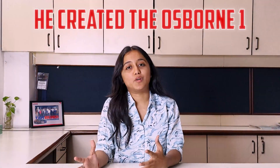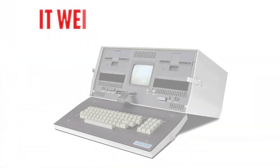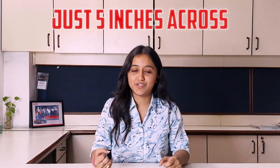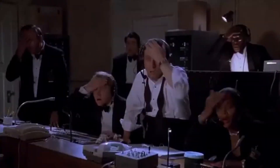In April 1981, a man named Adam Osborne changed the entire computing game forever when he created the Osborne 1, the first laptop that people could actually buy. But let's be honest — it weighed around 11 kg and the screen was just 5 inches across. Also, it needed to be plugged in every time you used it, so what was the point of being portable?